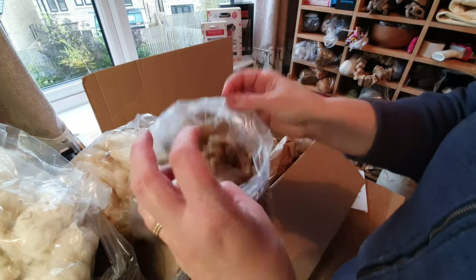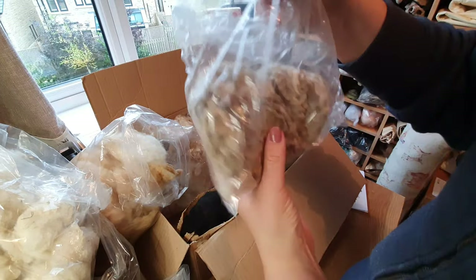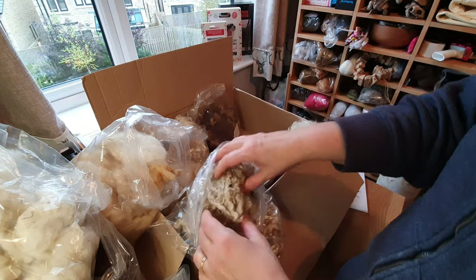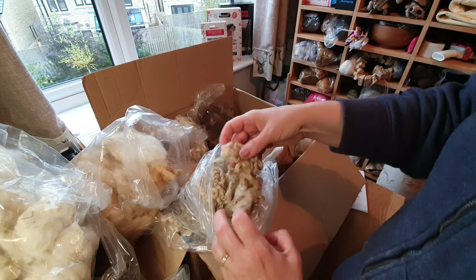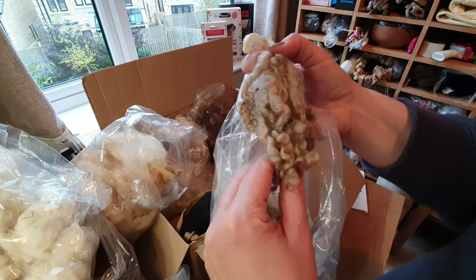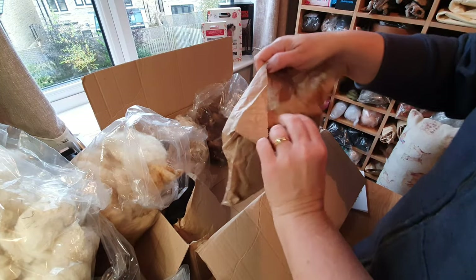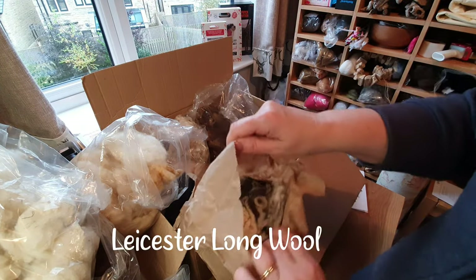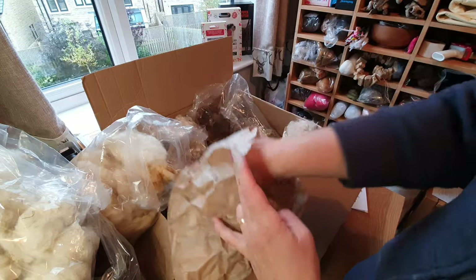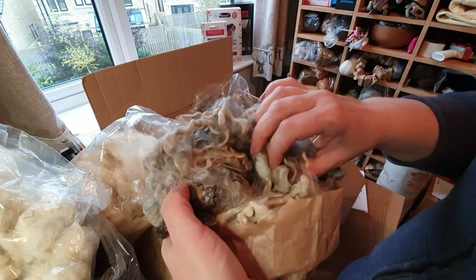Teeswater — that's a really good alternative to Wensleydale. She did say, being perfectly honest, that some of them have quite a bit of vegetable matter, but these are lovely if they're washed and they look really good as Wensleydale wool. Leicester Long Wool — I think I have seen this before. You've got different colors with some grays. I like that a lot — really usable, the kind of thing I would want.